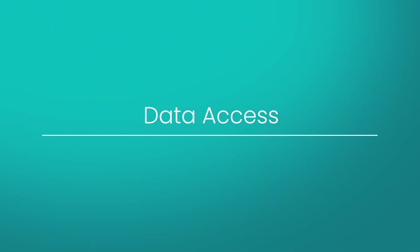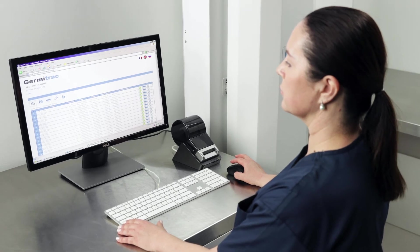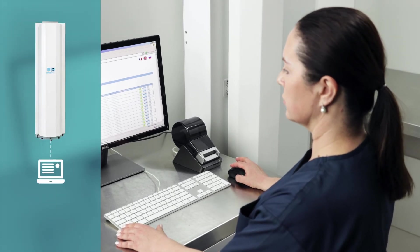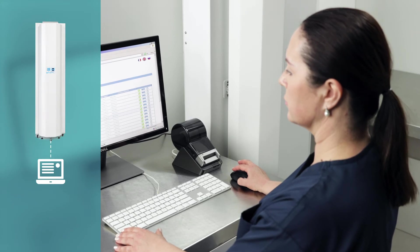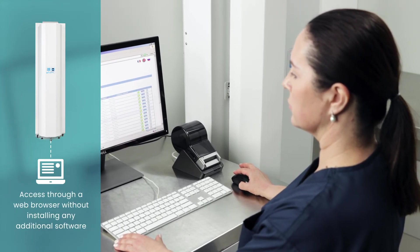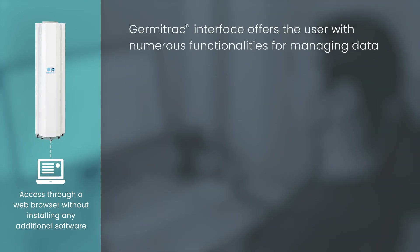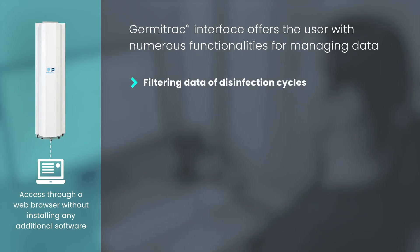Data Access: AntiGermix E1's digital infection records are accessible from any connected computer through a web browser, without installing any additional software. The Germatrack interface offers the user numerous functionalities for managing data, such as filtering data of disinfection cycles.